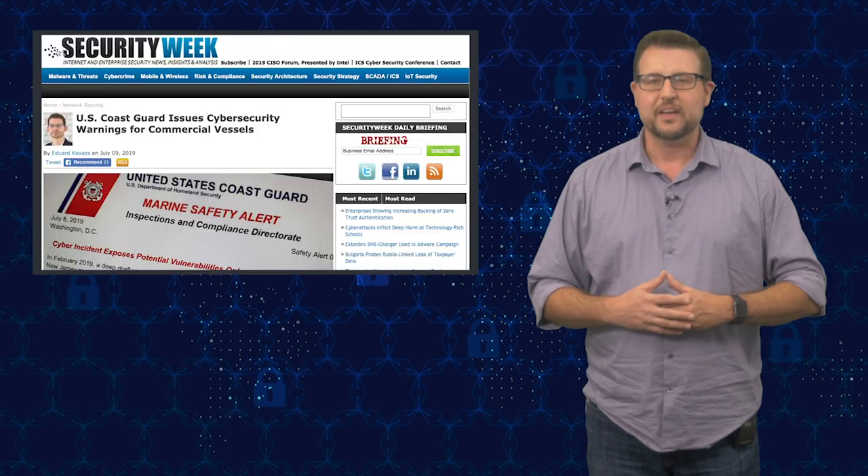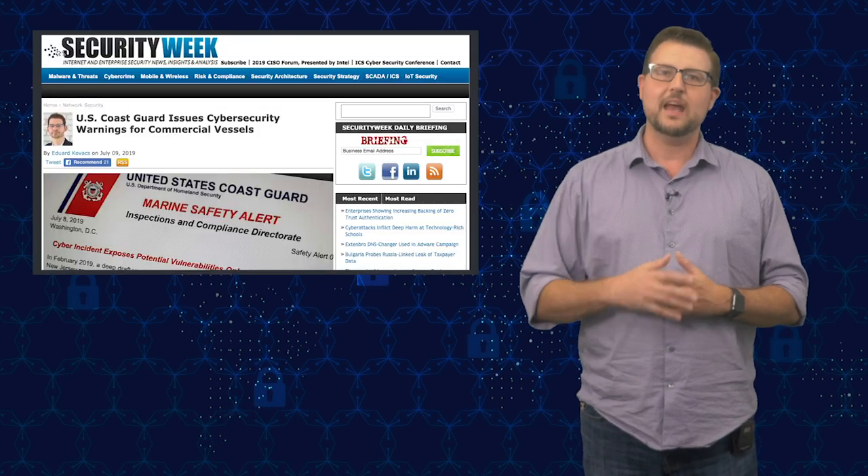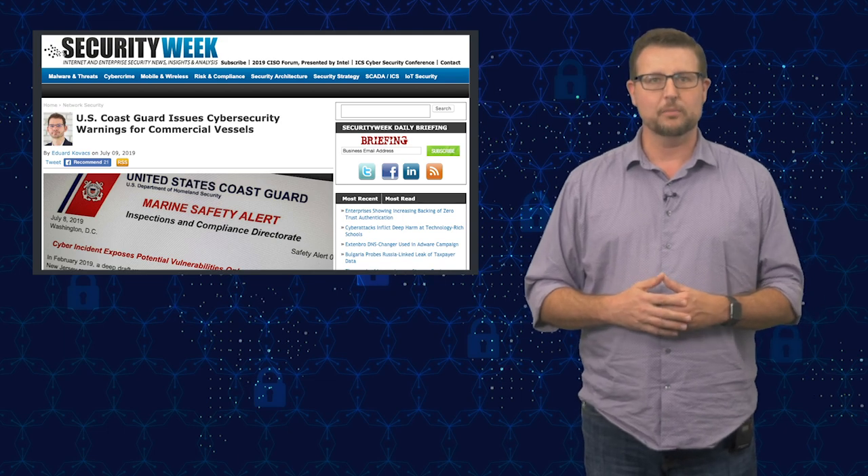It's very interesting to see threat actors actually targeting commercial vessels. Why are they doing this? Could it be a state-sponsored attack for espionage, or perhaps organized cyber crime trying to track shipping vessels for things like theft? Anyway, I found it fascinating to see that even the Coast Guard now has to get involved with cybersecurity.